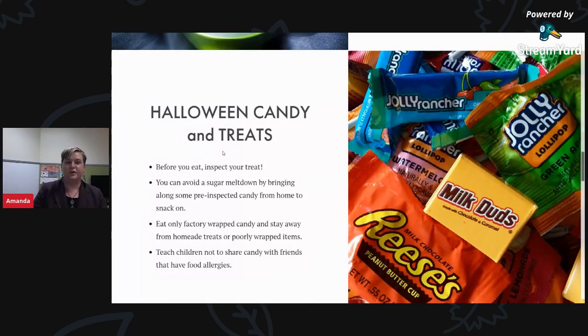The best part of Halloween is all those treats. We always encourage parents to inspect the candy — before you eat, inspect your treat. We want to eat only factory-wrapped candy, stay away from homemade goods from people we're not familiar with, and check for any poorly wrapped items. A good tip is to bring some pre-inspected candy along with you if you're going to an event or gathering. We also want to encourage children not to share candy with friends who may have food allergies, particularly with peanuts and other common allergens.